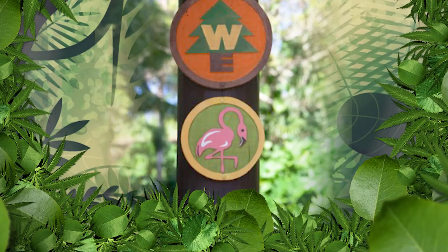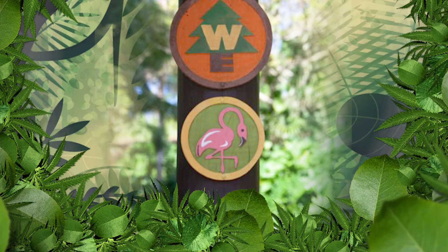Welcome back, explorers! We're back at Disney's Animal Kingdom at Walt Disney World collecting our Wilderness Explorer badges. Today our goals are set on the flamingo badge, so grab your Wilderness Explorers handbook if you've got one already — and if not, not to worry, we'll have a little fun challenge for you to do at home.